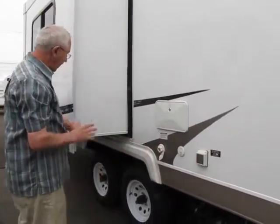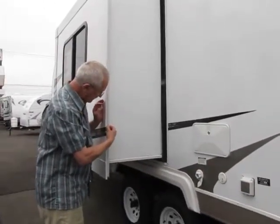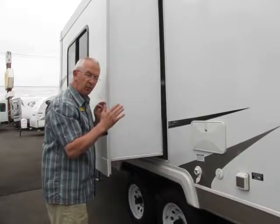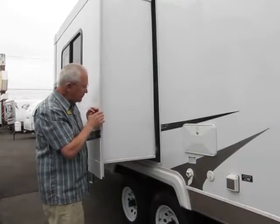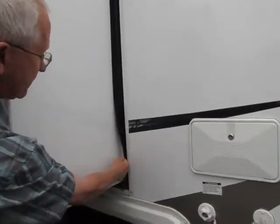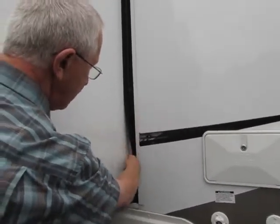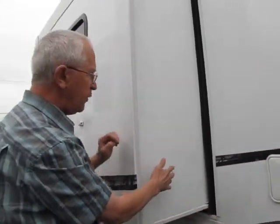We have a cable hookup, 30-amp service, and a fresh water inlet from the city. On the slide-outs, one nice thing I like with the Nomad — this is a slip-in sleeve so if the bulbs ever wear out, they're not glued on. We just slide them out like a windshield wiper blade and slide a brand new set in. There's also a gutter here, so if a twig gets stuck in this blade, the water hits the gutter, comes all the way down, and drips out — a really nice little feature.